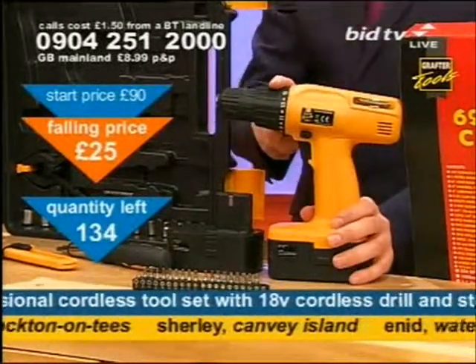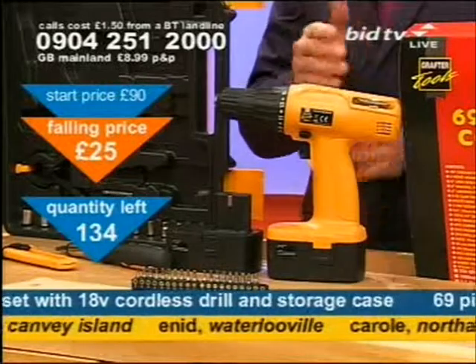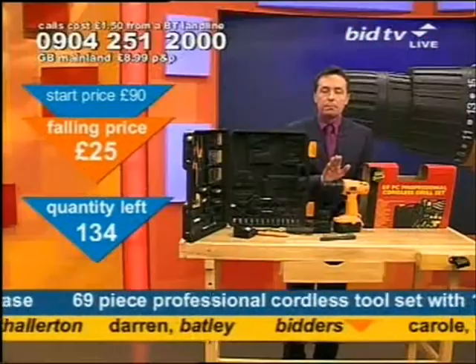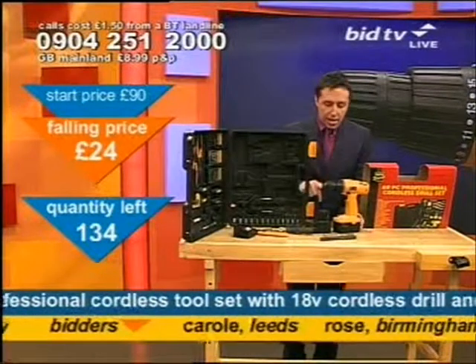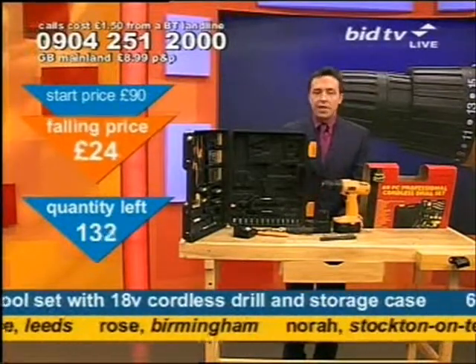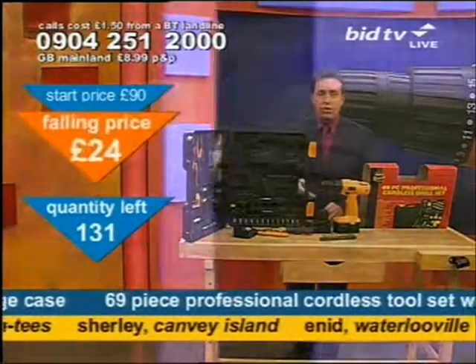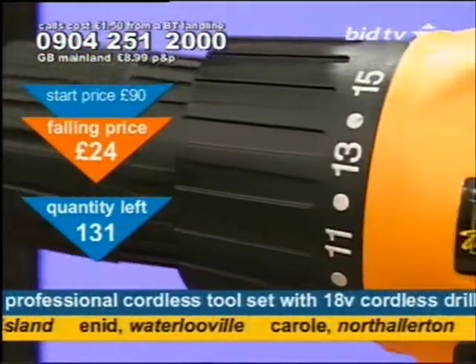I was using my drill today with my eight torque settings, which are basically like a clutch — so the drill can tell you when it's done its little bit of business. I was using mine to take some shelves down in my house today. If you're taking shelves down or putting them up, you've got to have a drill. You can use bits and pieces around the house, but you've got to have a drill.